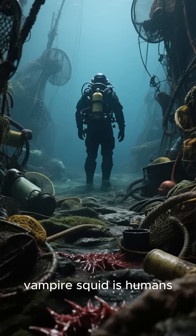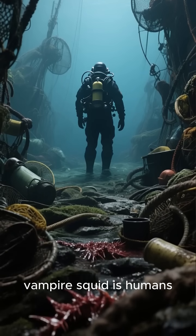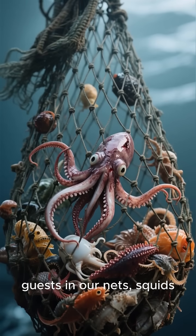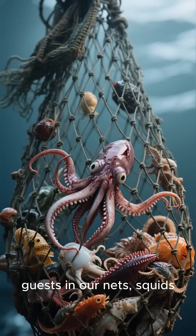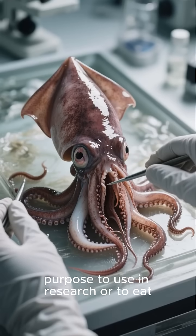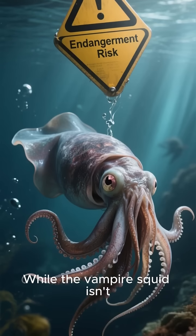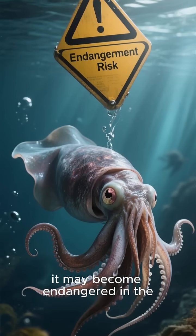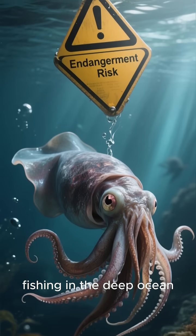As you might have guessed, the biggest threat to the vampire squid is humans. We're constantly fishing in the deep ocean, and many times we end up with unwanted guests in our nets. Sometimes we catch them on purpose to use in research or to eat. While the vampire squid isn't endangered yet, it may become endangered in the future if we don't stop fishing in the deep ocean.